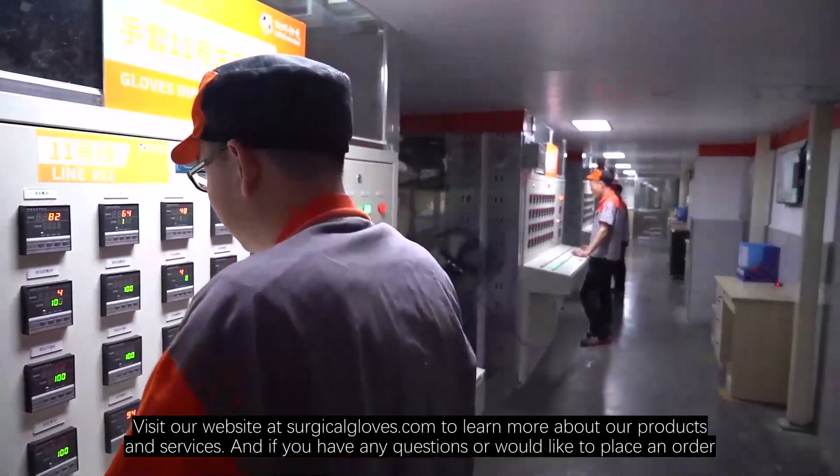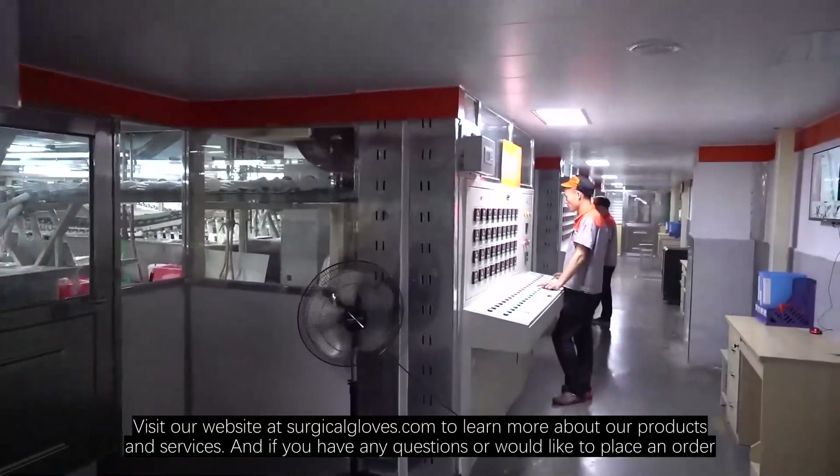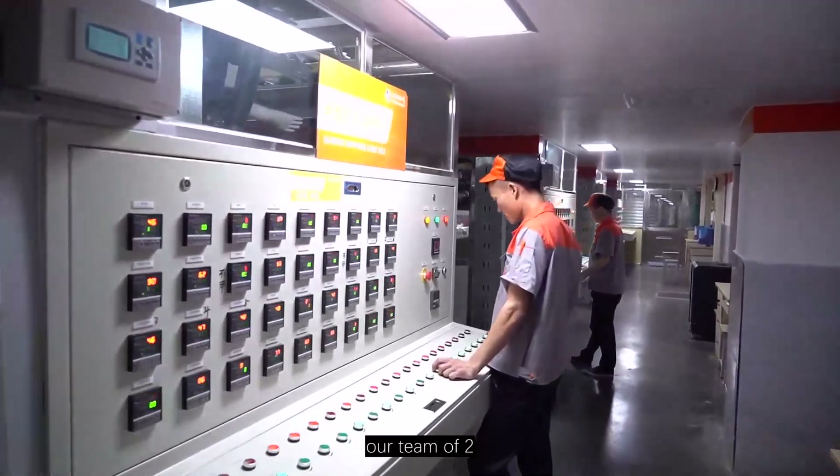So why wait? Visit our website at surgicalgloves.com to learn more about our products and services. And if you have any questions or would like to place an order, our team is ready to help.